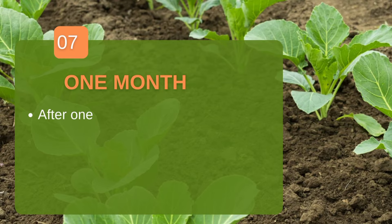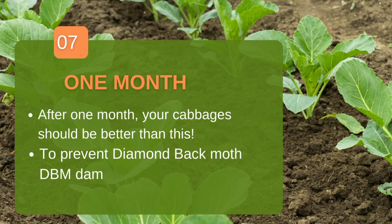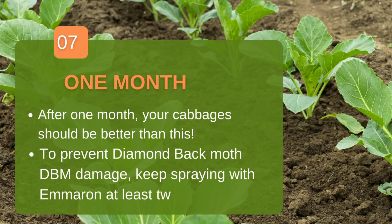After one month your cabbages should look bigger and better. Always keep your farm clean and scout for diamond-back moth (DBM), which makes holes in the leaves. Early scouting allows you to prevent it early — detecting it late makes it very stressful to manage. At the first month you can also spray a foliar vegetative product such as Osho Vegetative to enhance leaf growth and development.